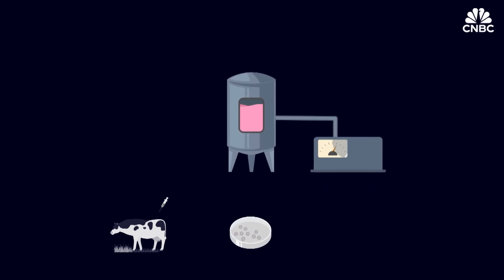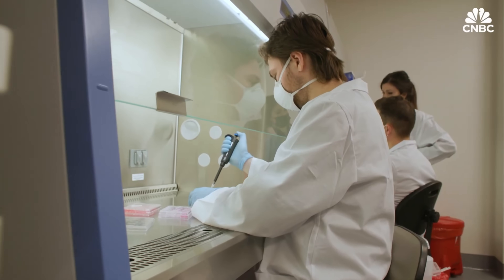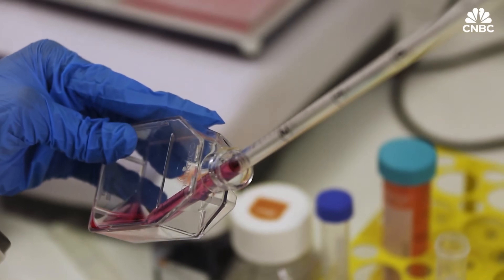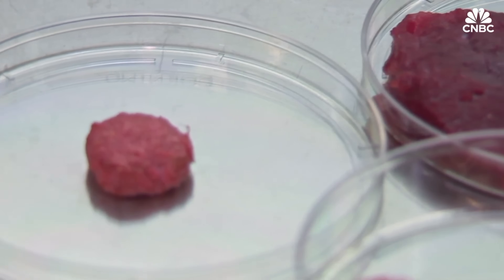Despite current challenges in cost and scaling, many companies are making progress toward mass production. Advanced AI and biology help optimize cell growth and reduce costs, aiming for competitive pricing with conventional meat in the near future, reshaping how the world consumes animal protein.